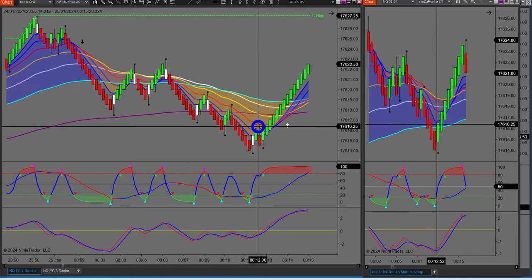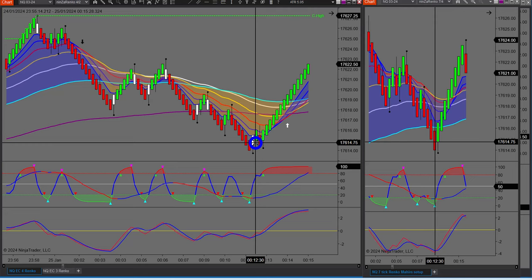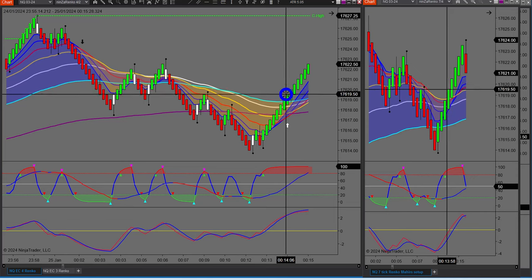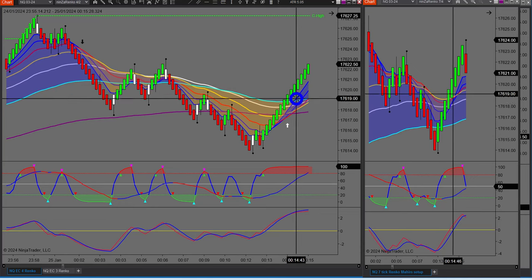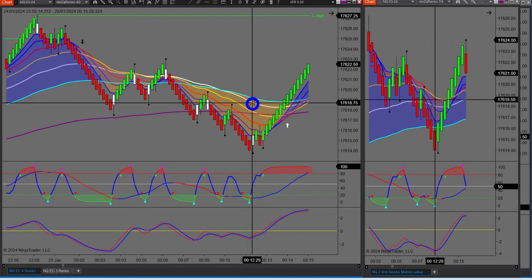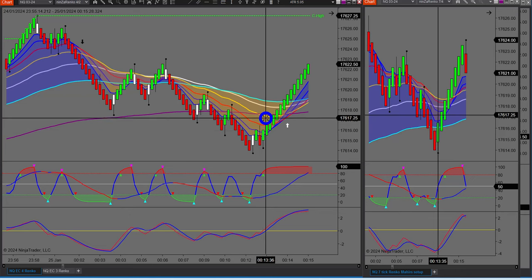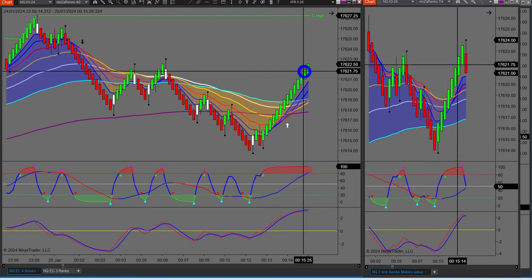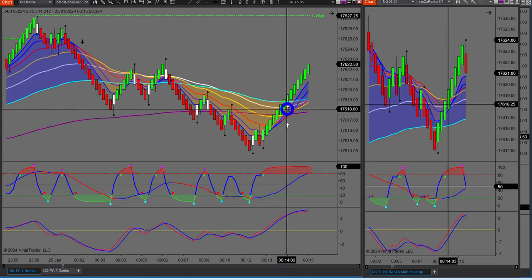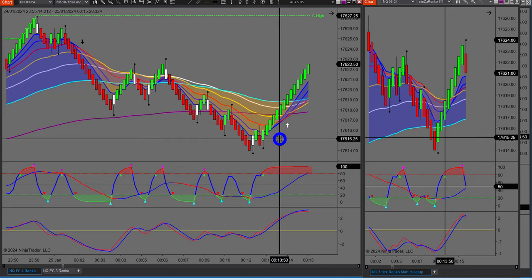On a four-tick Renko, the New York hours are near impossible, but each one of these steps is worth $10, or two ticks. A four-tick Renko means from the high to the low of those green bricks is four ticks, and each is worth $10. Where I say I'm after seven steps — one, two, three, four, five, six, seven, eight, nine, ten — that's $100. Remember our overall goal is $200 a day. If you trail, how far does this actually go?